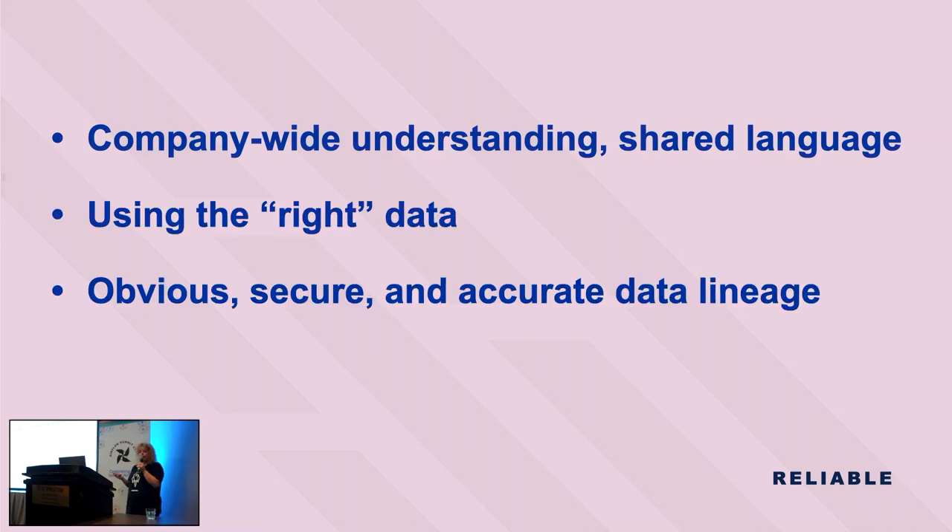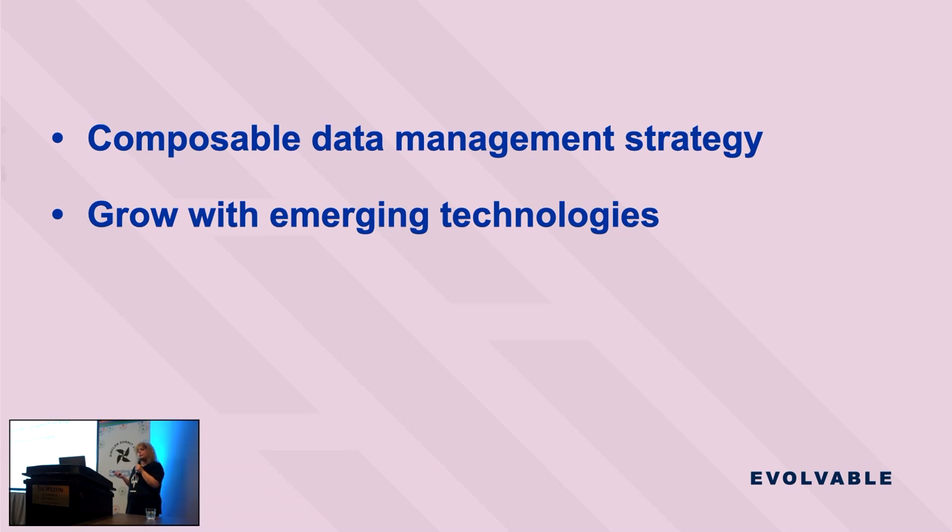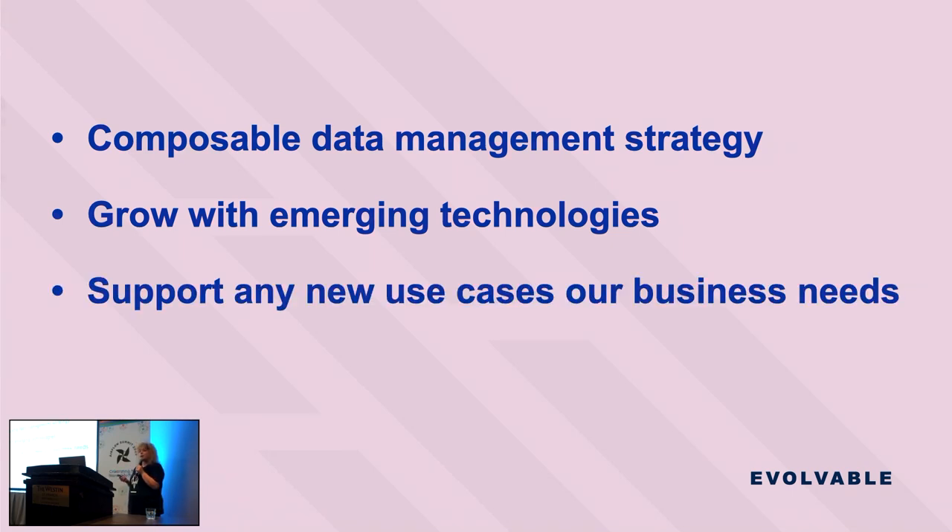It should be obvious where data came from so we can be confident it's accurate, secure, and actually what we need. And of course, we need it to be evolvable. We need a system that is composable to allow us to swap out various parts and technologies. Software is constantly changing and becoming more efficient, so by keeping this in mind we can enable our platform to keep up with emerging tech and expand our use cases to do whatever we want, no matter how big.